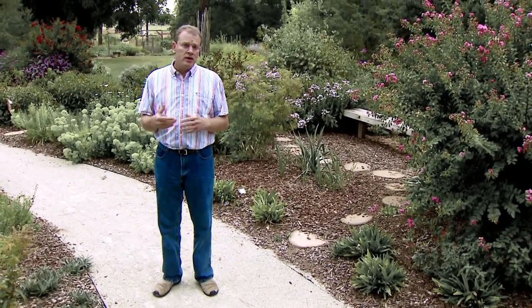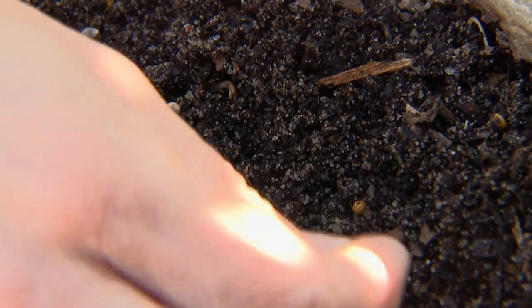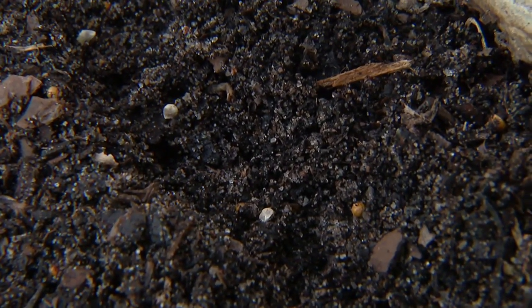It's also a good time to continue to plant some of your cool season vegetables like spinach, lettuce, radish, and rutabagas for a fall crop.